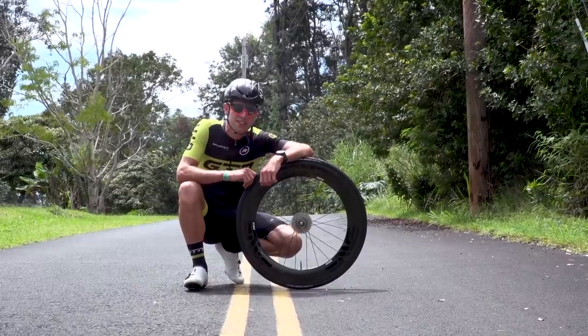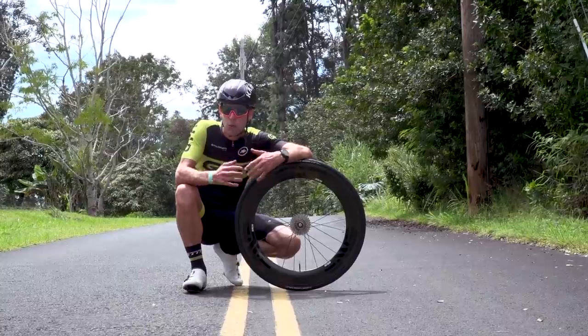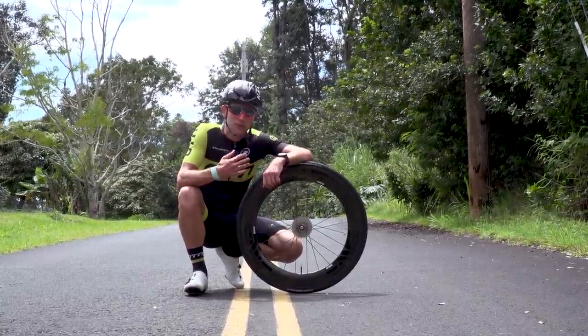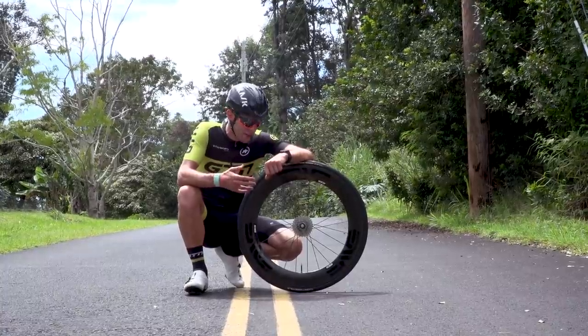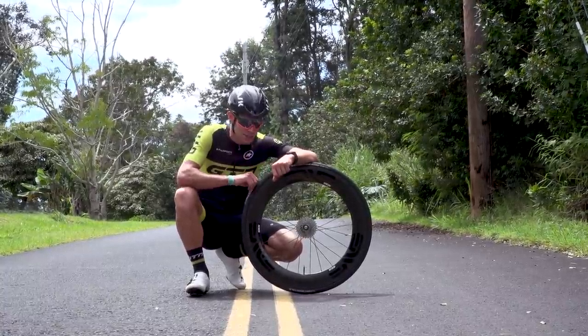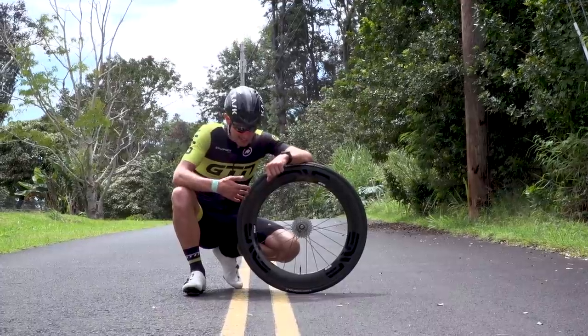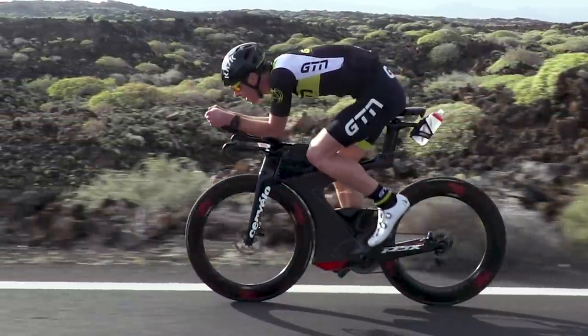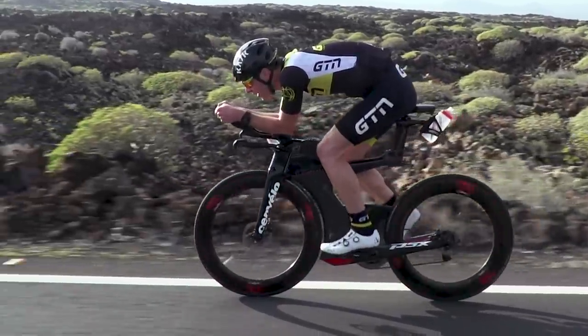Disc wheels became especially popular amongst triathletes as well as dedicated time-trialling enthusiasts. Triathletes are quite often unsure as to what wheel type they should use, so let's talk through the deep section wheel and the benefits behind it. You can see it has this airfoil shape, and that helps it pass through the air more smoothly when you compare it to something like a shallow, box-shaped rim.